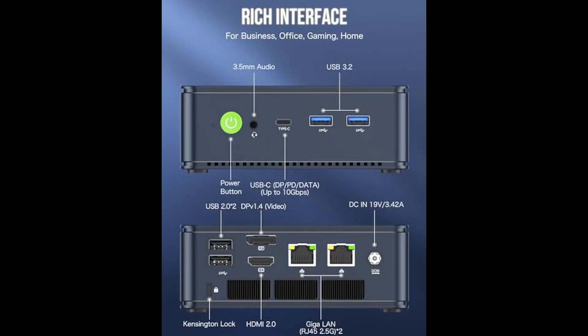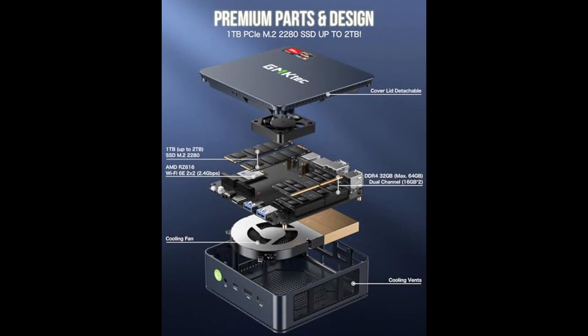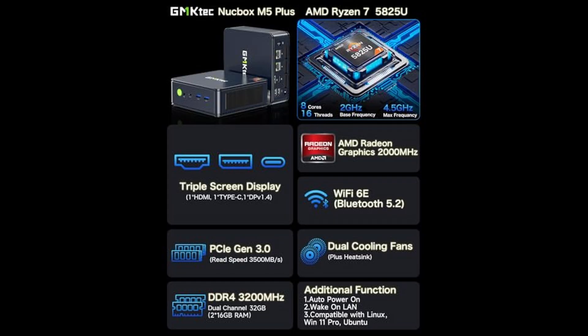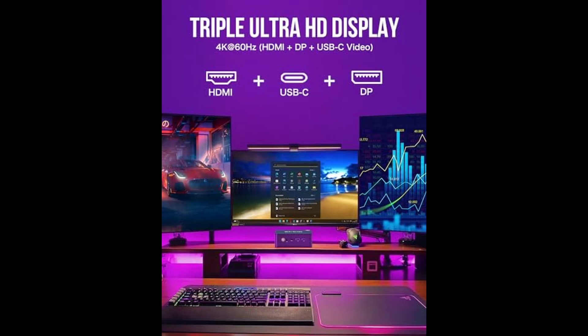Connectivity is another strong suit. With dual 2.5 gigabit LAN ports, this mini PC is not only great for fast wired internet, but also perfect for setting up firewalls, servers, or advanced network management using platforms like Untangle or PFSense. Combine that with Wi-Fi 6E support, which offers triple band coverage — 2.4 GHz, 5 GHz, and 6 GHz — for faster, more stable wireless internet, and you've got a mini PC that thrives both at home and in high-performance office setups.